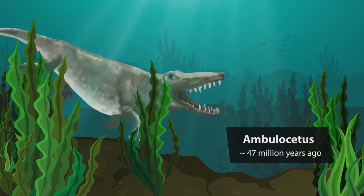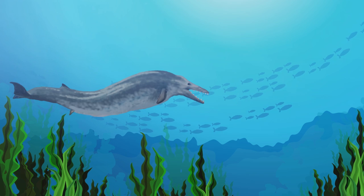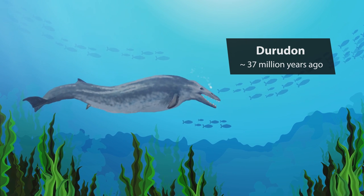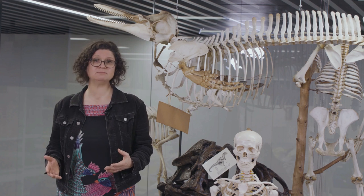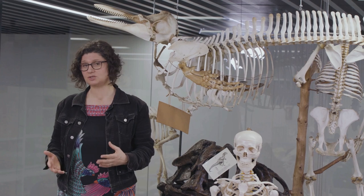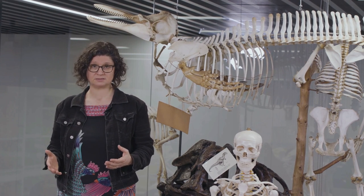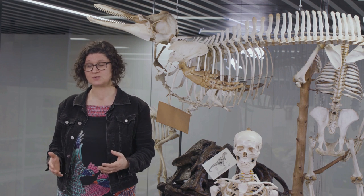Newer whale forms spent more time in the water and their bodies changed. Species appeared that swam by undulating their whole body up and down, using their tail for propulsion. This meant that their limbs were no longer needed for paddling. In fact, having the elbow joints lock meant that the forelimbs act as stiff planes — as pectoral flippers, they help stabilise the body as it moves forwards through the water.